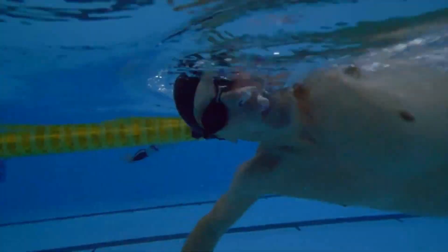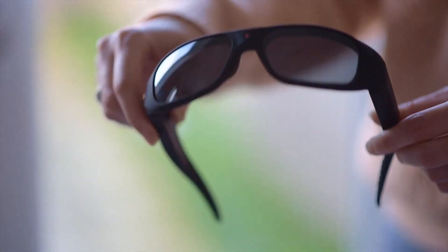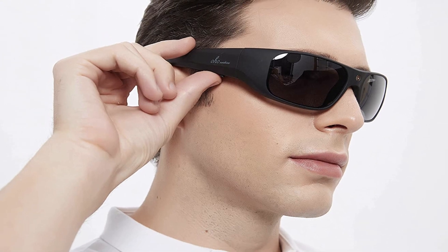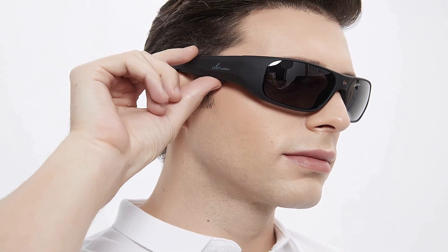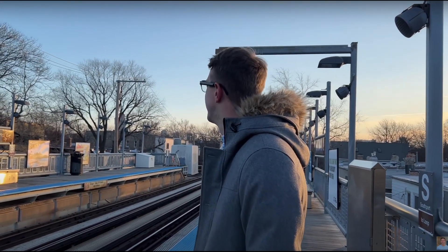You need to look at the battery life, water resistance, and other smart features before buying sunglasses and declaring them smart. So if you are also curious to know about the best top 10 smart glasses, then you have just landed on the right video.